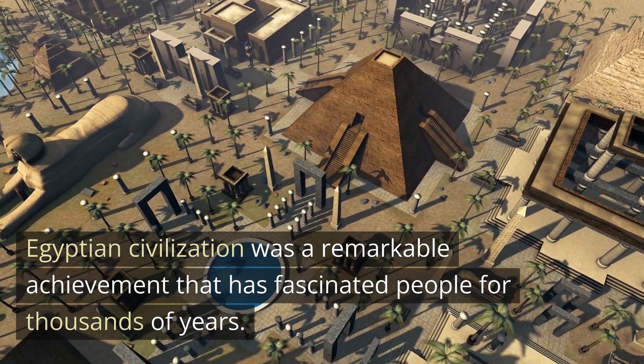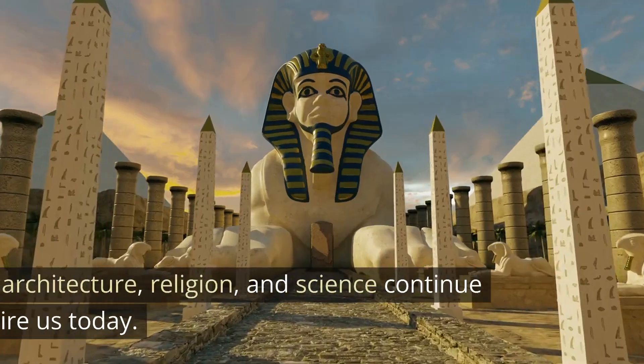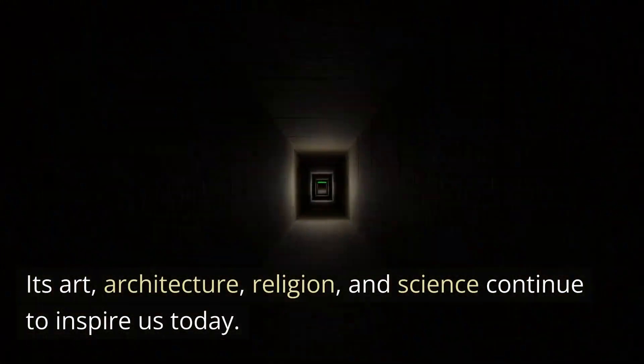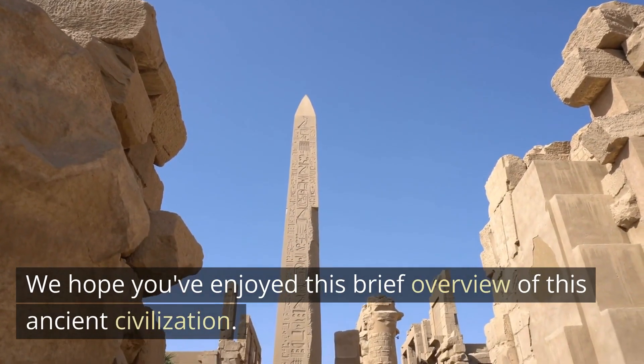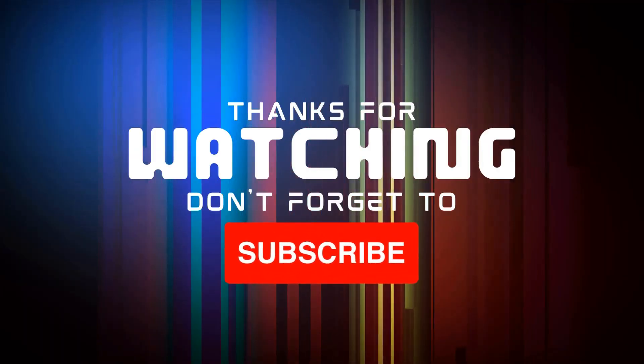Egyptian civilization was a remarkable achievement that has fascinated people for thousands of years. Its art, architecture, religion, and science continue to inspire us today. We hope you've enjoyed this brief overview of this ancient civilization. Thank you.